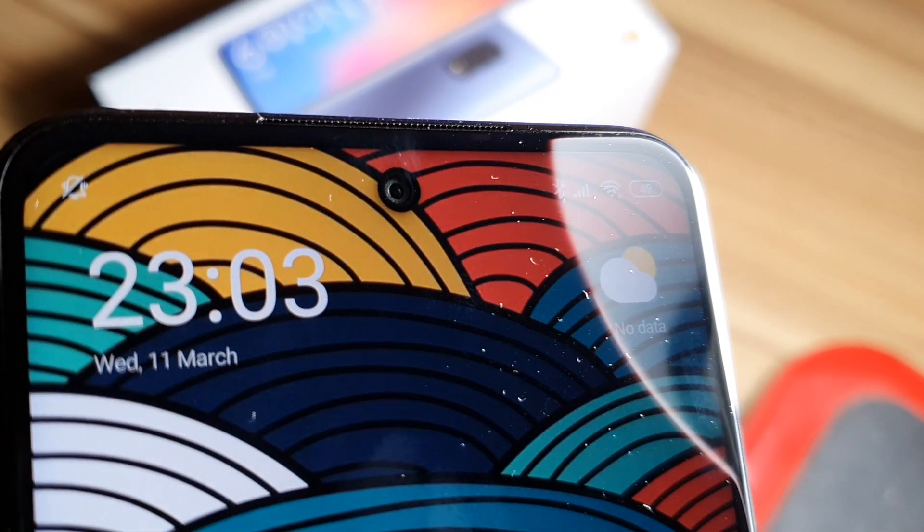This is a side-mounted fingerprint scanner which feels nice and snappy and is also very accurate, provided you place your finger exactly onto the scanner.